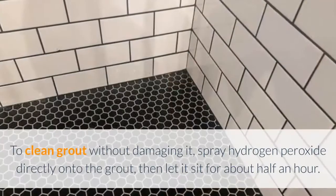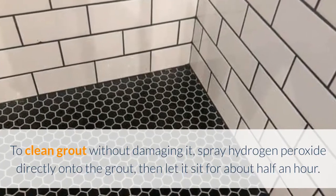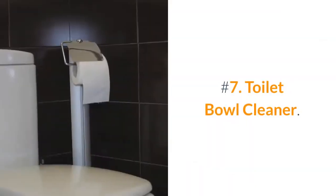Number 6: Grout Cleaner. To clean grout without damaging it, spray hydrogen peroxide directly onto the grout, then let it sit for about half an hour. After the time's up, scrub it with a stiff brush, then wipe with a damp cloth.